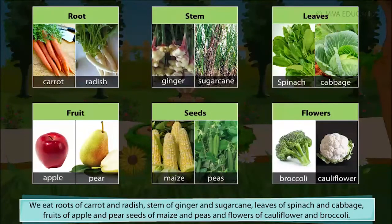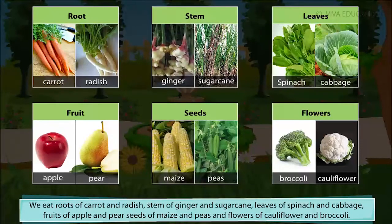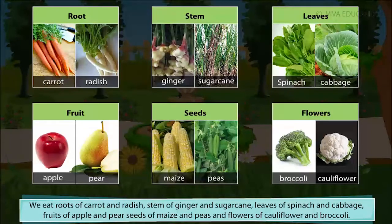We eat roots of carrot and radish, stem of ginger and sugar cane, leaves of spinach and cabbage, fruits of apple and pear, seeds of maize and peas, and flowers of cauliflower and broccoli.